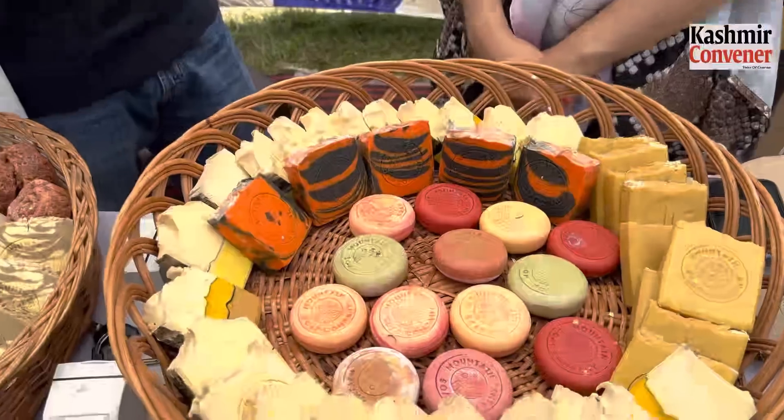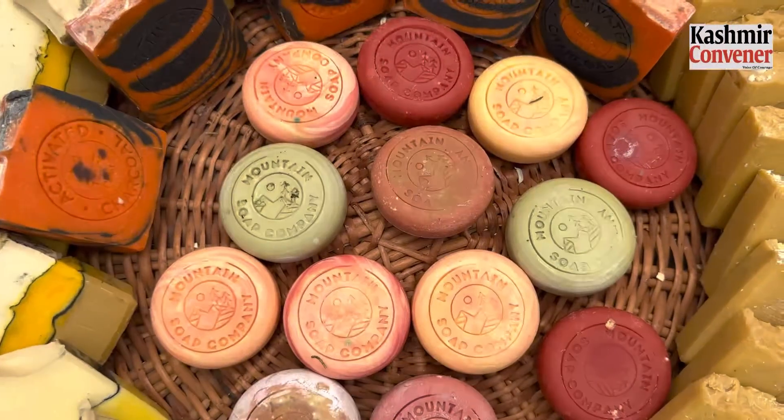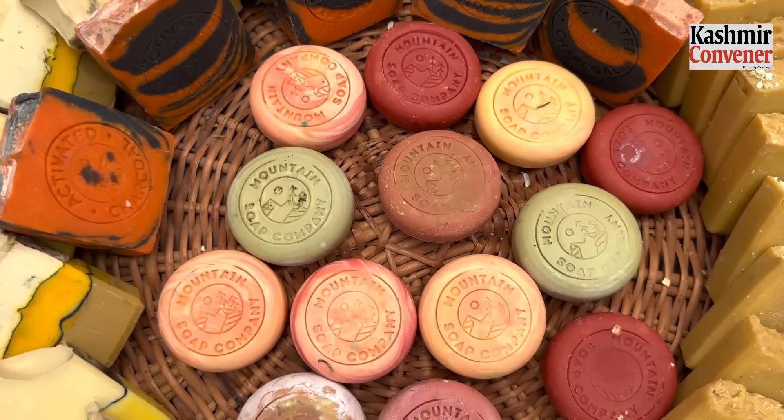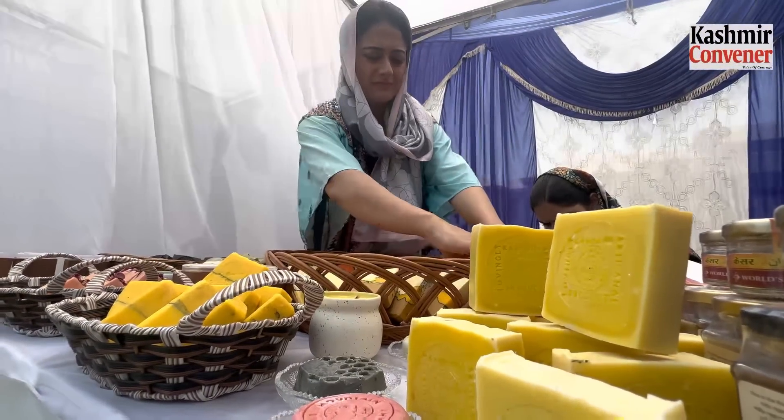Soap making was a big deal for me. I was scrolling on Instagram during lockdown and I got inspired. Then I researched the ingredients that I needed. The ingredients were available in my kitchen — plant oils and butters. One thing that I didn't find was sodium hydroxide.